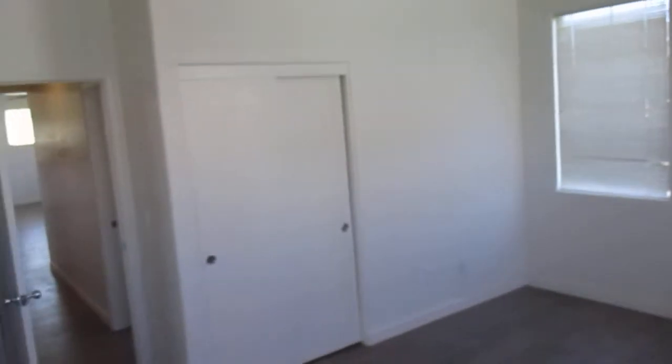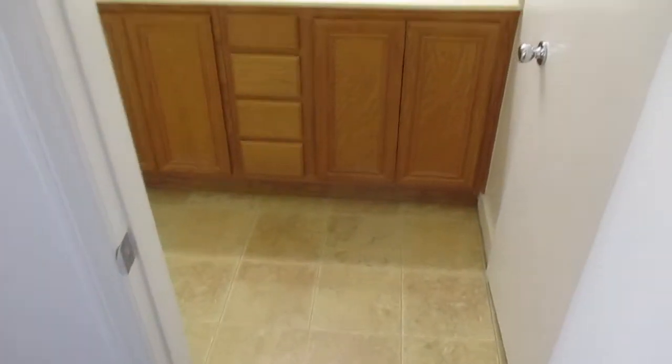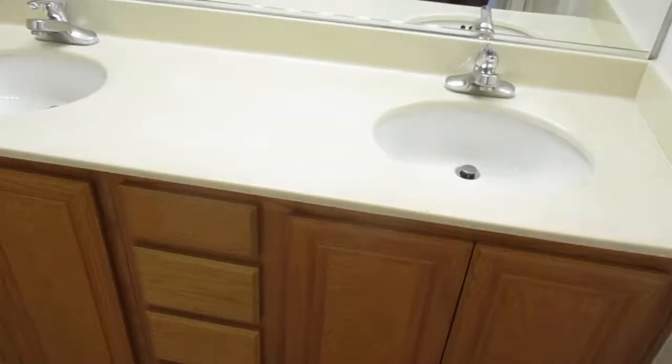Here's our master bedroom, and then of course behind me is the master bath — dual sinks of course.